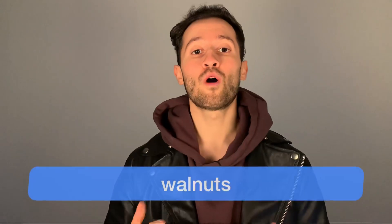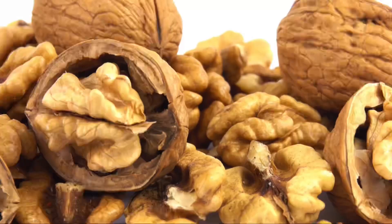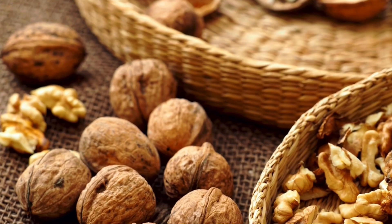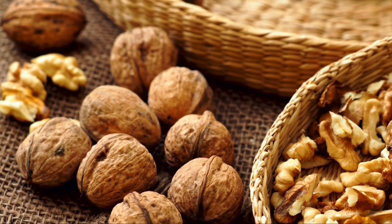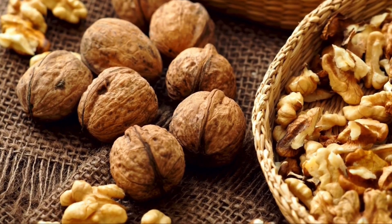Let's continue with number three: walnuts. Walnuts are a great source of fatty acids, especially omega-3 fatty acids. Beside that, walnuts also contain the hormone melatonin, which has a massive impact on your sleep quality. Of course, besides improving your sleep quality, walnuts also have many other incredible benefits, like for example they can boost your heart health. So definitely make sure that you implement more walnuts into your diet.